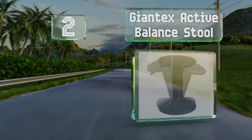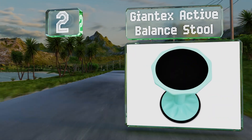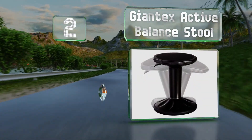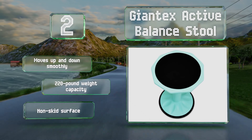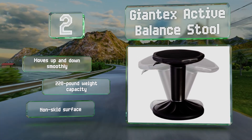At number two, the height of the Giant X Active Balance Stool can be adjusted from 16 and a half to 23 inches, making it suitable for children age 7 and older as well as many adults. It's got a silicone base that provides traction and shouldn't damage floors. It moves up and down smoothly and boasts a 220-pound weight capacity and a non-skid surface.